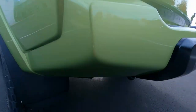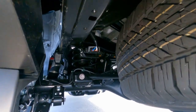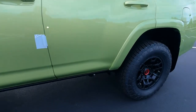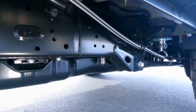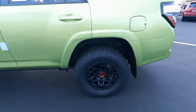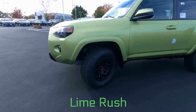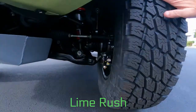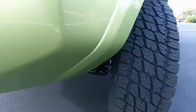Let's take a peek up underneath and get a look at the rear suspension system. There are your Fox shocks up underneath. You do have a gasoline skid plate there as well. These tires are knee-deep in rubber.